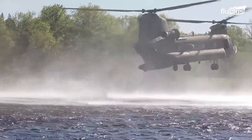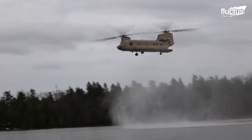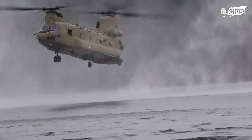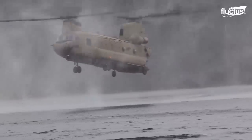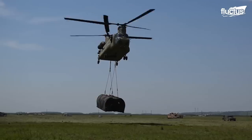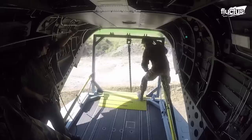Due to the tandem rotor design, the Chinook is also one of the most stable helicopters while hovering, making it ideal for cargo slinging, fast roping, and similar missions.